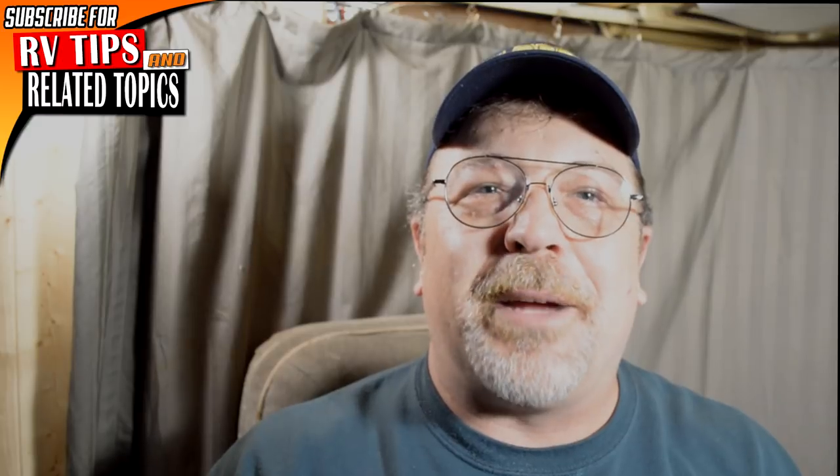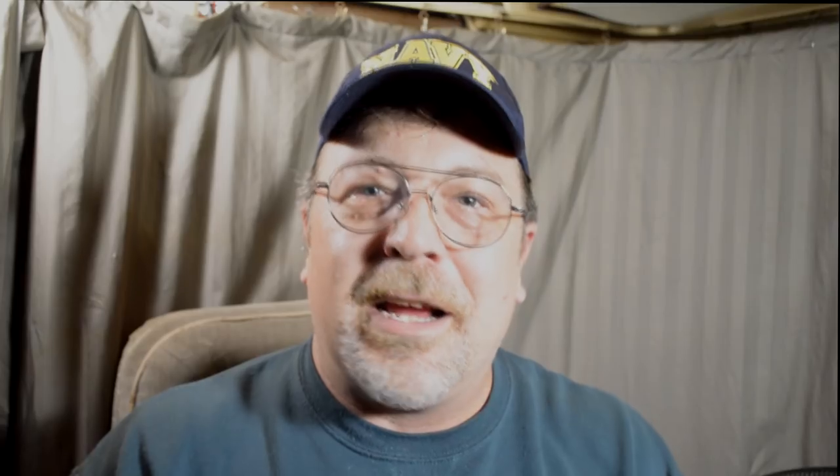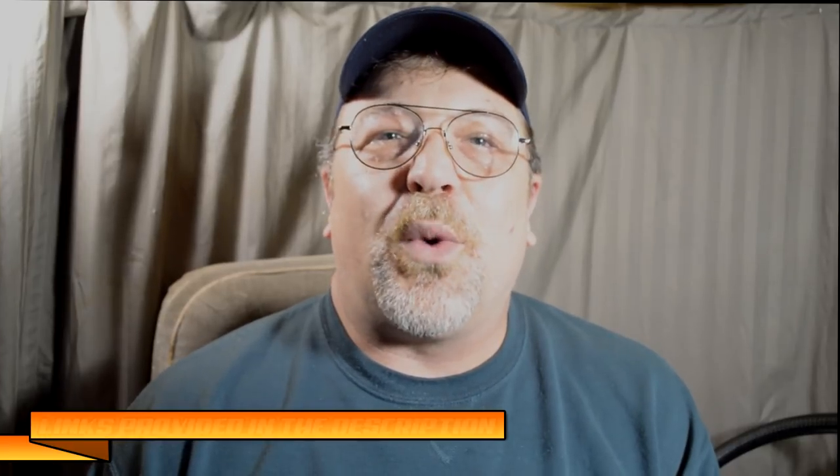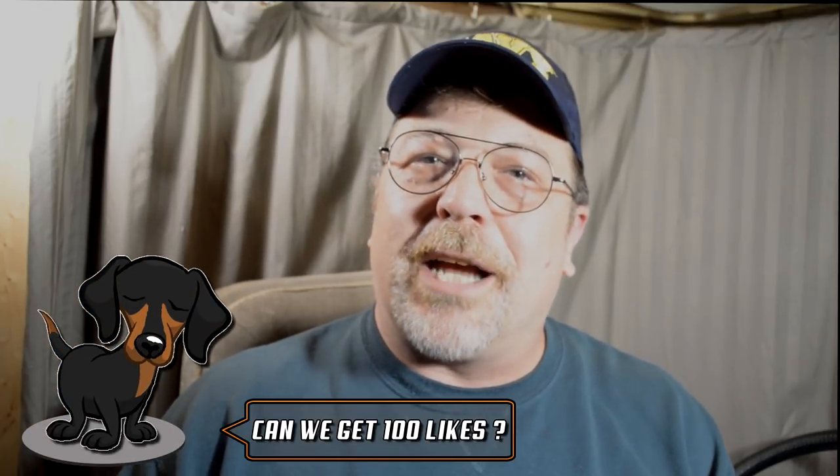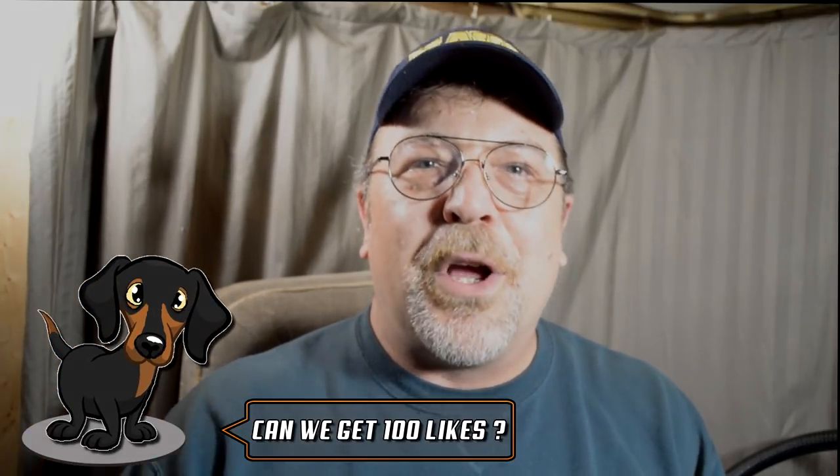What's going on YouTube? Aaron here with Three Tails RV. If you are new here, you should consider subscribing to this channel and clicking that bell icon, because we are dedicated to helping you with your RV. We provide you with RV accessory reviews, simple DIY projects, and tips and tricks just like this one. At any point during this video, you can check out the show notes in the description below where we'll have links to all the different products that we talk about in today's video. And before I forget, we would like to set a goal of 100 likes for this video.